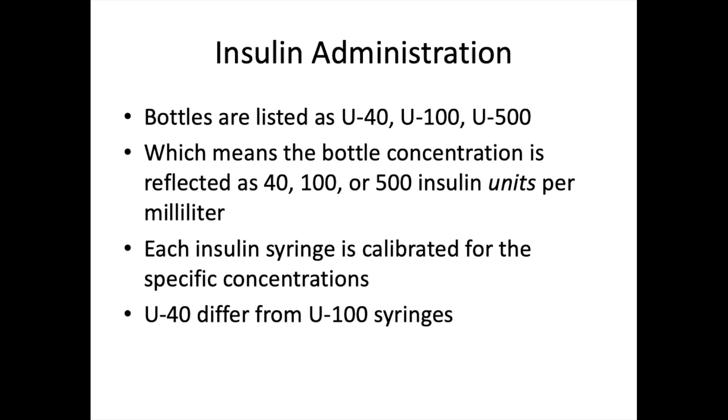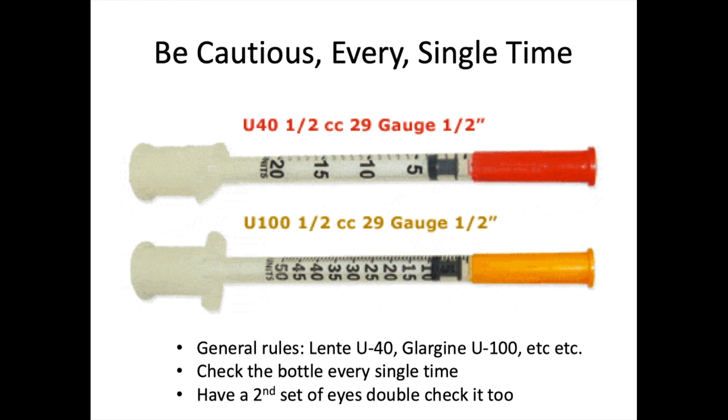Insulin administration is very specific. Bottles are labeled U40, U100, or U500 — meaning 40, 100, or 500 insulin units per milliliter. Each insulin syringe is calibrated for that specific concentration. U40 syringes differ significantly from U100 syringes. This is extremely important for every RVT — always verify the correct syringe type for the insulin being used.